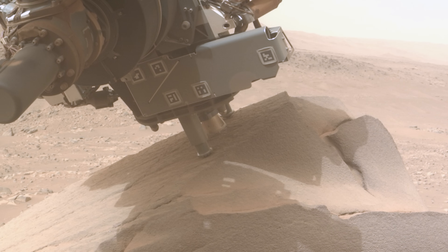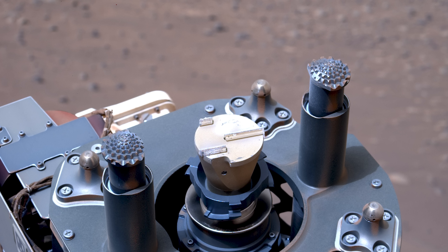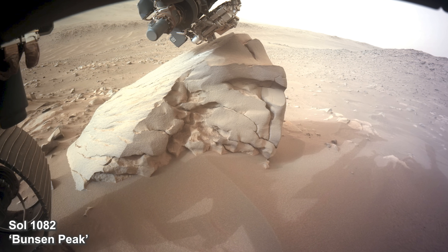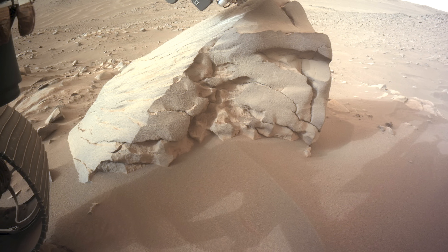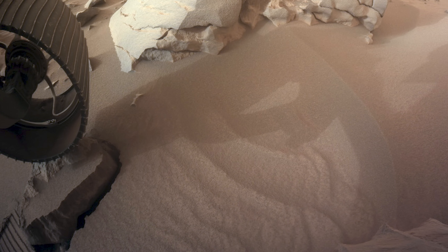The team at NASA orders Perseverance to perform an abrasion on Bunsen Peak. The rover checks its abrasion tool for any damage. Perseverance snaps a quick image of the abrasion patch before resting for the day. The next day arrives and the rover is eager to check on its rock abrasion. The displaced rock under the wheel has moved again. This wobbly rock could be a problem for the rover when using its drill.